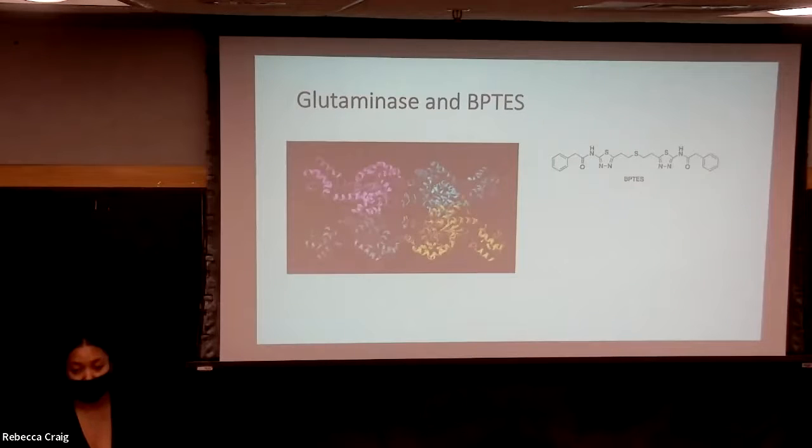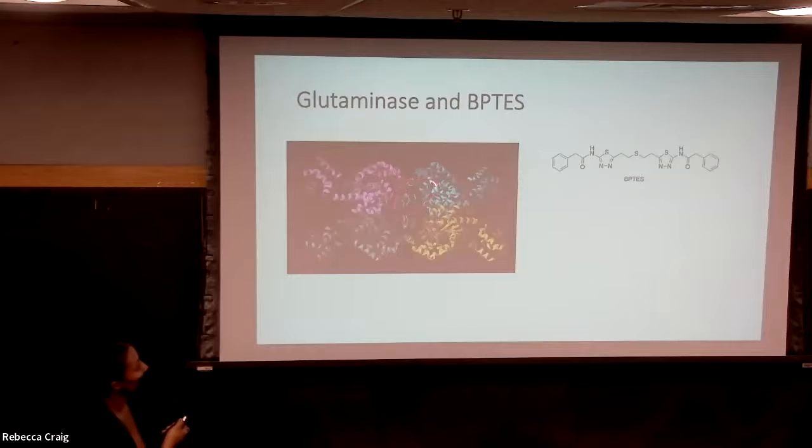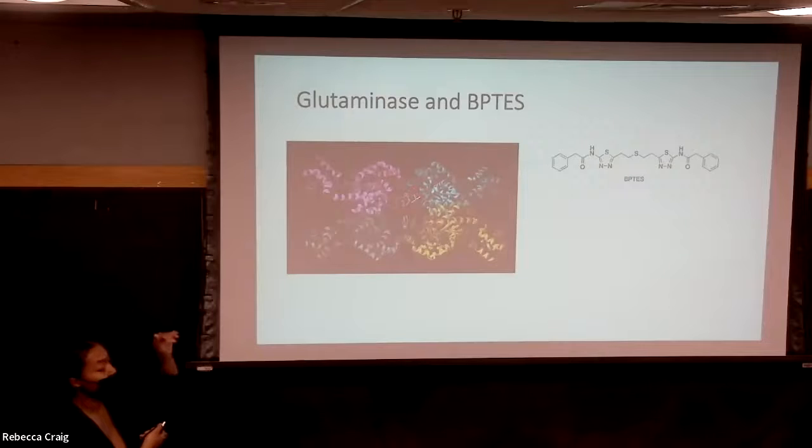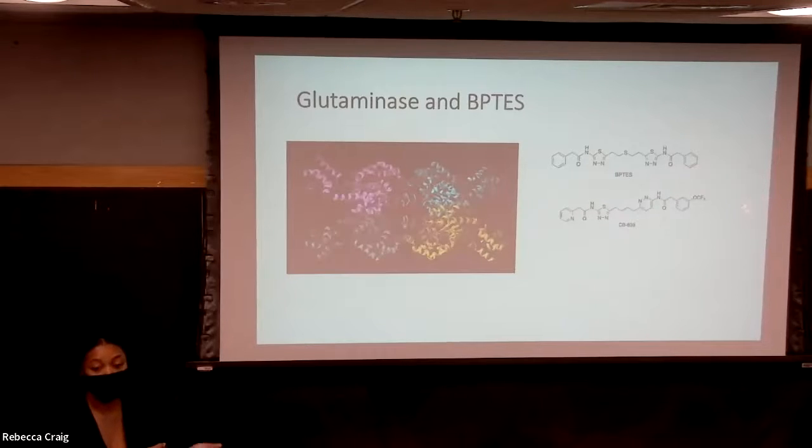Other researchers have also been interested in this metabolic pathway, and they eventually discovered a compound called BPTS, which acted as an inhibitor of glutaminase. As you can see in the white here, that's BPTS, and it sits in the allosteric binding pocket of glutaminase. There is also a derivative of BPTS called CB839, which is currently in clinical trials as an inhibitor of glutaminase.